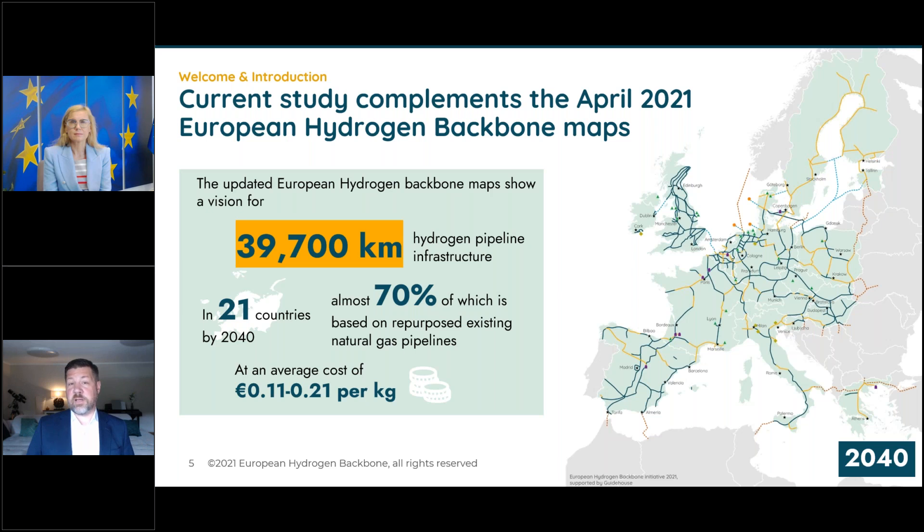The 23 of us — a great example of European cooperation — produced this map spanning all the way from the Iberian Peninsula up to Finland, and from the UK down to Greece. It is a map of opportunity: the dark green lines represent existing infrastructure repurposed by 2040. Because this infrastructure is already connected to customers and storage facilities, it provides a huge market. The whole value chain needs to be developed simultaneously.